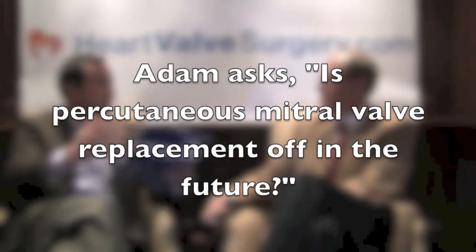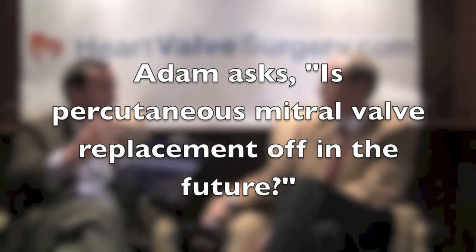The big question is about mitral valve replacement percutaneously — and that sounds like it's a ways away. Mitral valve replacement in a percutaneous manner is many years in the future. The complexity of landing a valve in the mitral position by catheter is very difficult. If you had asked me which would come first, I would say aortic first — and TAVI has happened. Mitral valve replacement percutaneously? Maybe 20 years from now.